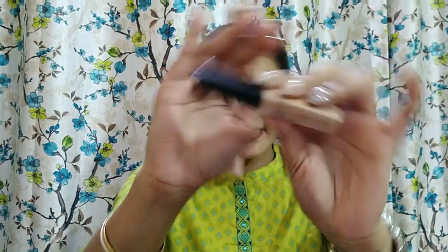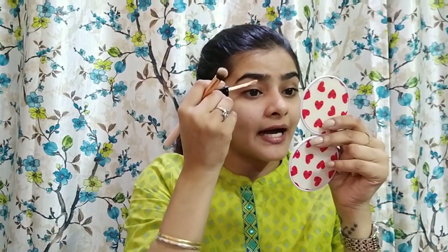I'll start directly with my eye makeup first. For that I'm using a concealer by Wet n Wild — the Wet n Wild Photo Focus Concealer in the shade Light Medium. I'll apply it as a base on my eyelids.